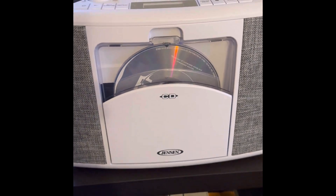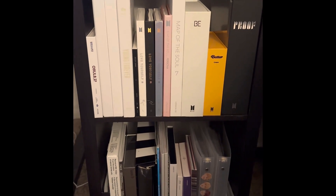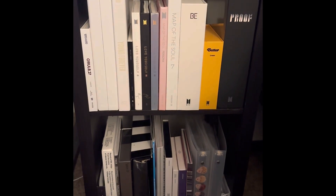So we'll go ahead and get started. Right here is my first cubed shelf, and I actually just bought a second cubed organizer about a month ago because this one is clearly running out of space.